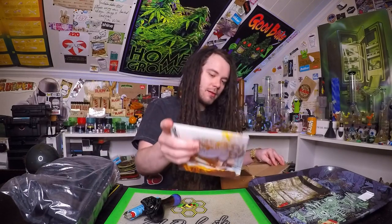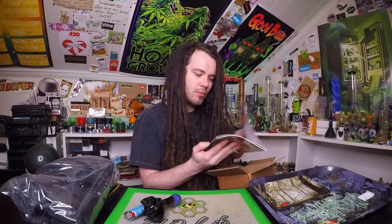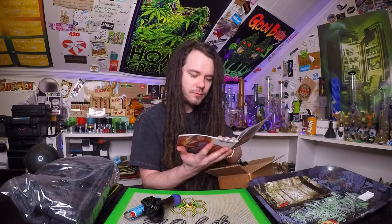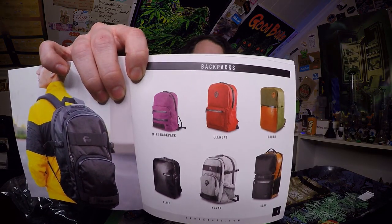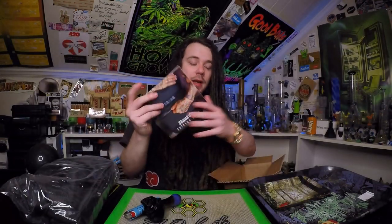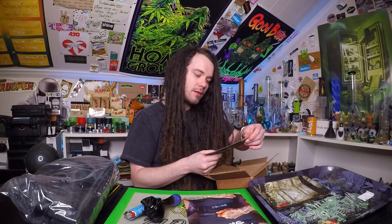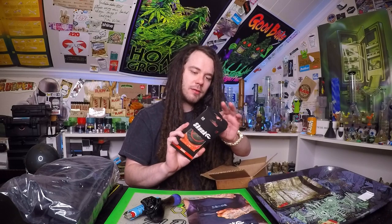I'm just going to look at some of the other little stuff that they sent over. It's like a little brochure and little bags — they're different bags. I like the book bag version; the little book bag version looks badass. And this is supposed to be a non-smell proof bag that you can have. Skunk Bag air freshener — looks pretty sweet.